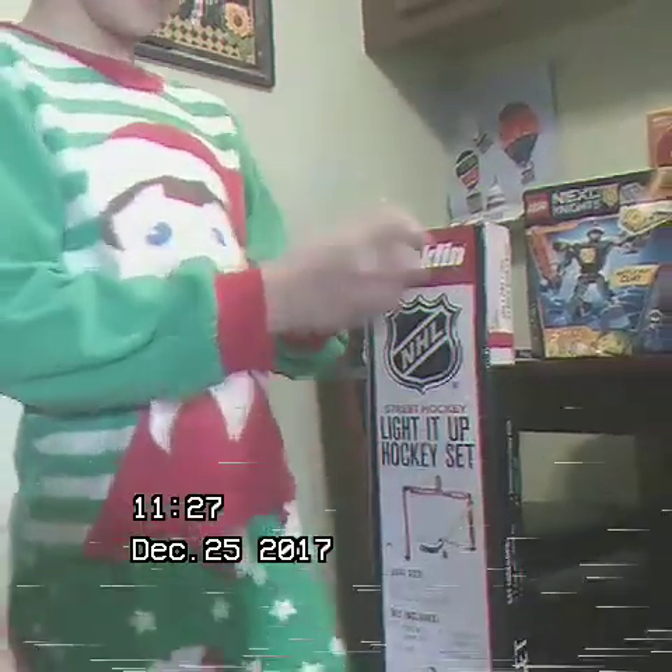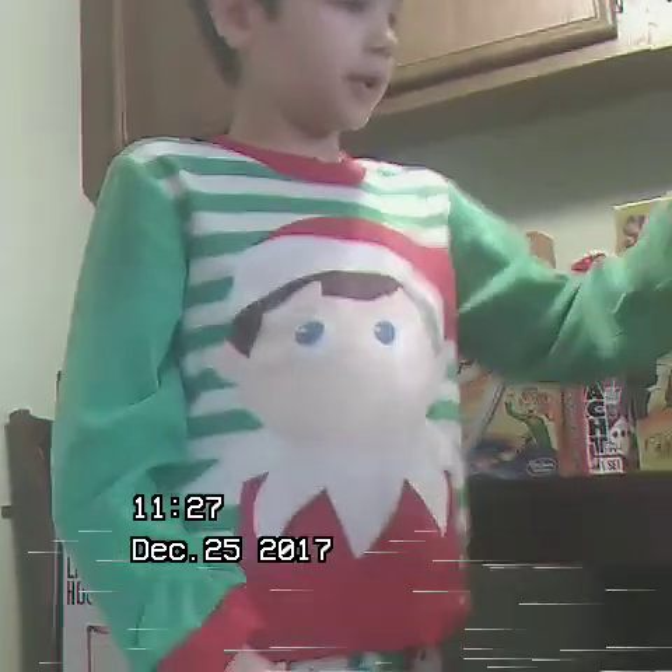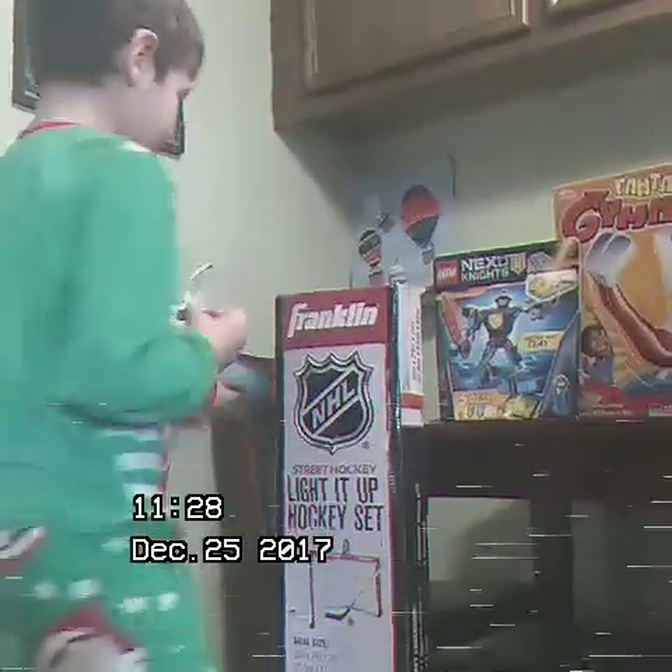And then I got this — a little monster, some light-up stuff. And then I got a Santa, which I think I'm going to use right now.